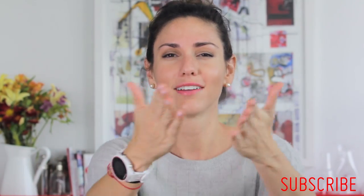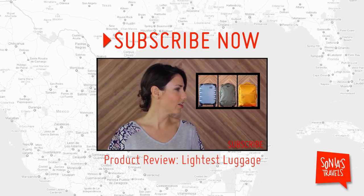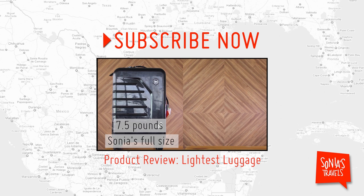So there you have it — my finds of the month. The links to these products are below in the description. Check them out. I hope you like them. Let me know in the comments below, like this video, subscribe, share with your friends, and come back next week. Love you. And don't forget to subscribe!